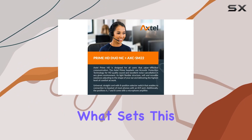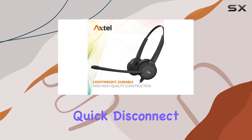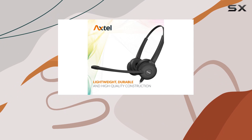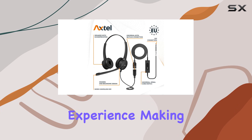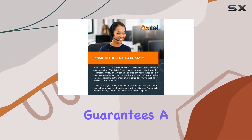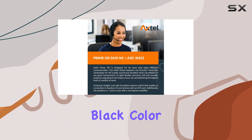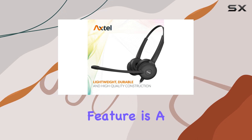What sets this bundle apart is the inclusion of the AX-HSM-22 quick disconnect cable, ensuring a hassle-free setup. The WDO design enhances the professional experience, making it ideal for busy offices. The wired connectivity guarantees a stable connection, and the sleek black color adds a touch of sophistication.